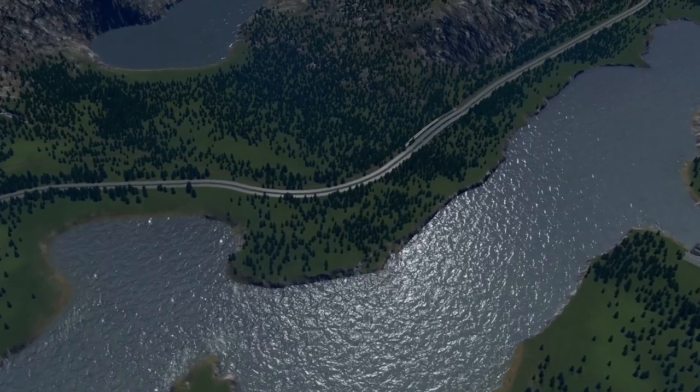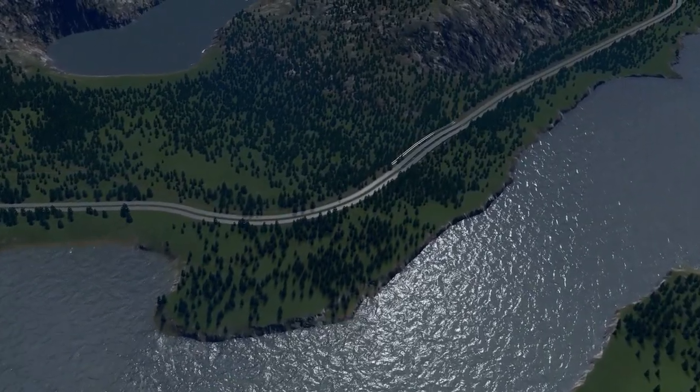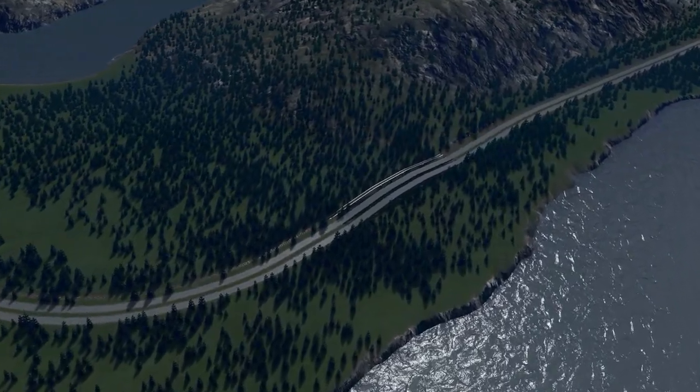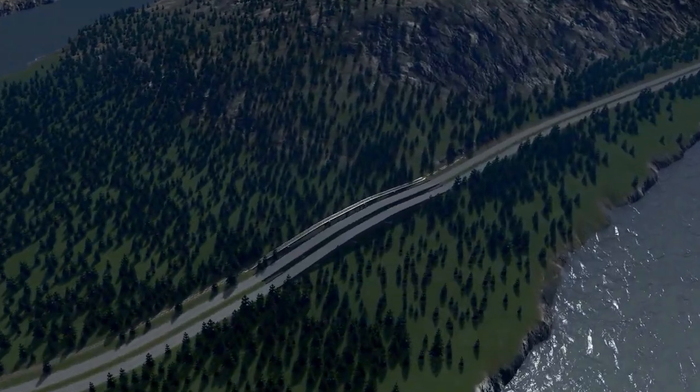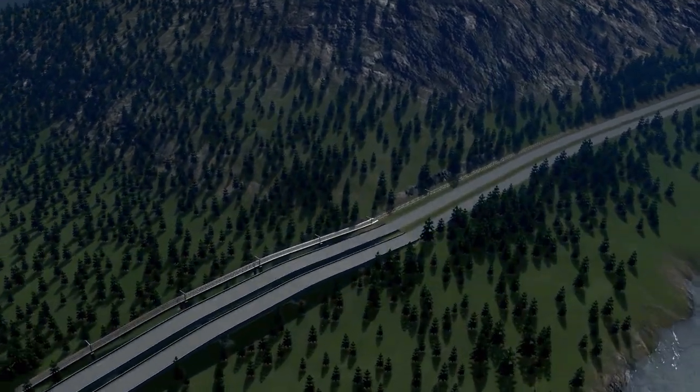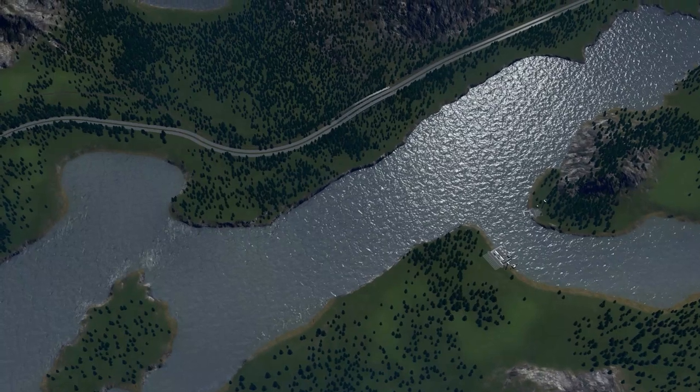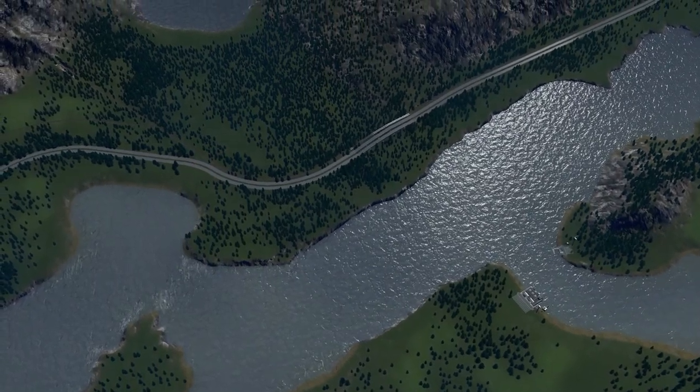Here we are in the game. The map we're building on is called Norway Ramberg Vanilla by the great Mr. Miyagi, and we are using the Realistic European map theme with the Realistic LUT made by Captain Soap. As you can see, this is the area that we're going to be working on.